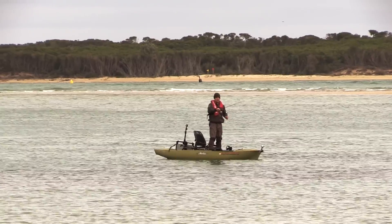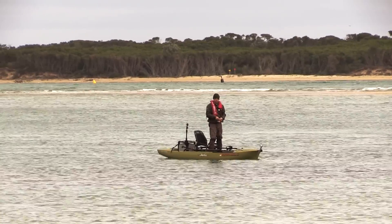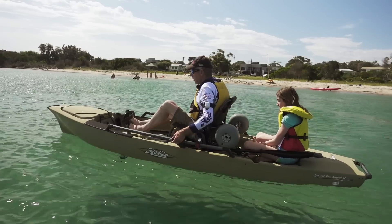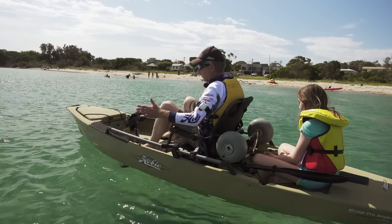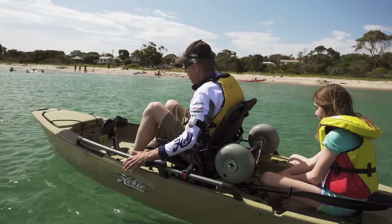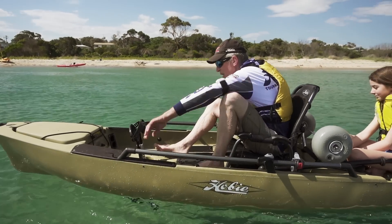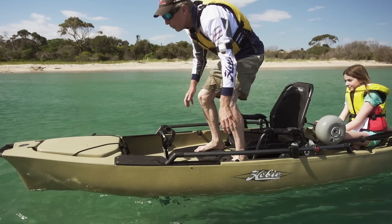If stand-up fishing is what you're all about, the Proangler 12 is an awesome lightweight version. Proanglers are just the ultimate in fishing kayaks, with the Proangler 12 being a little bit smaller but still with the same stand-up capability.